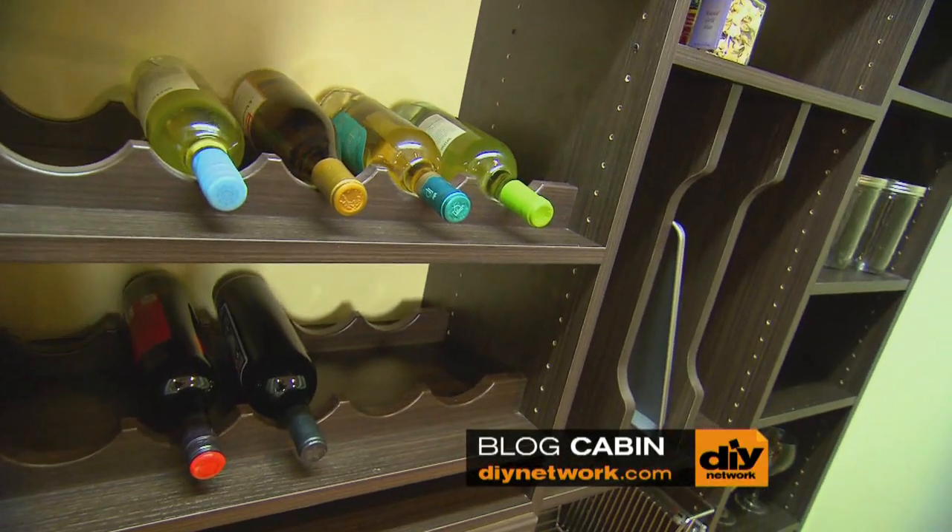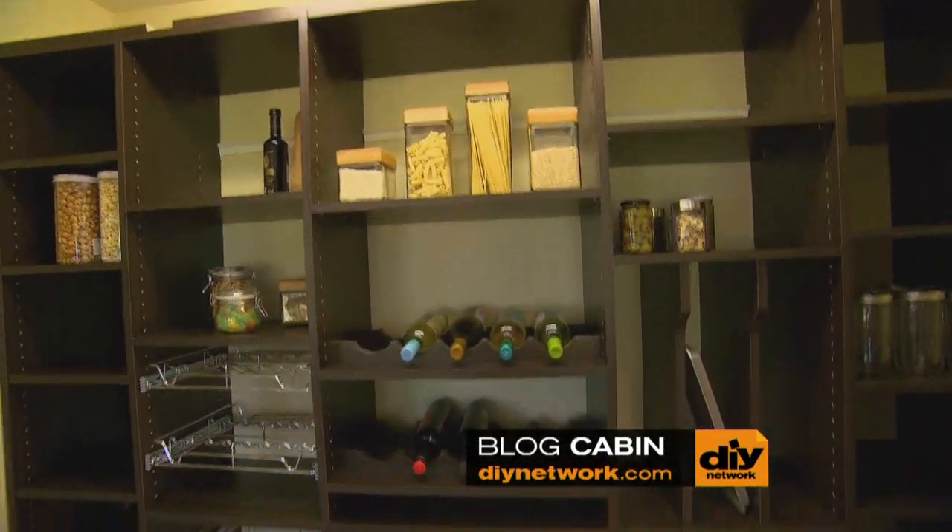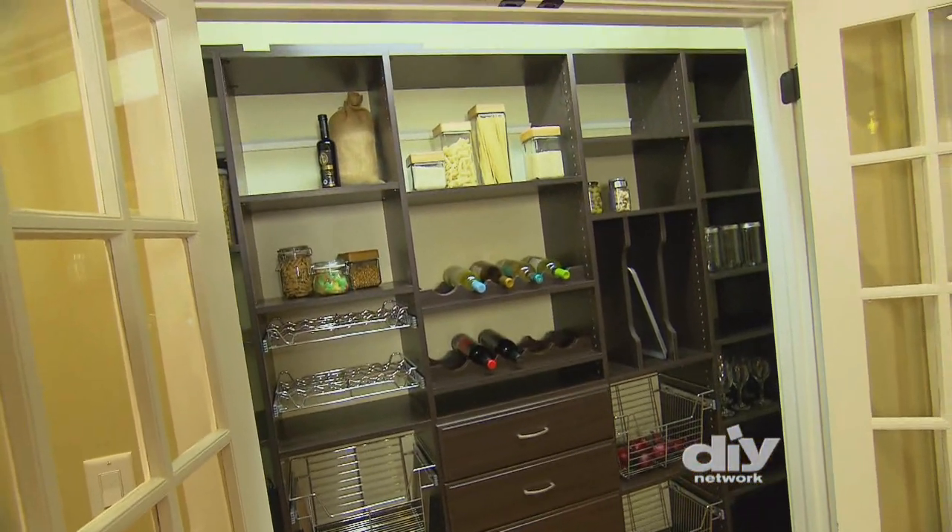Designate shelves for specific items. Place the most used items where you can easily grab them, and set those that aren't used very often on a higher shelf.